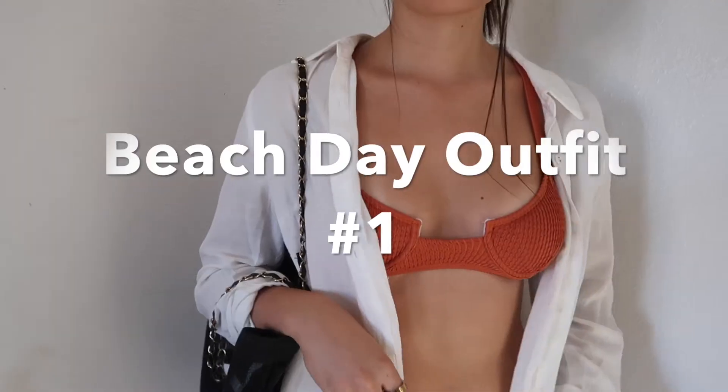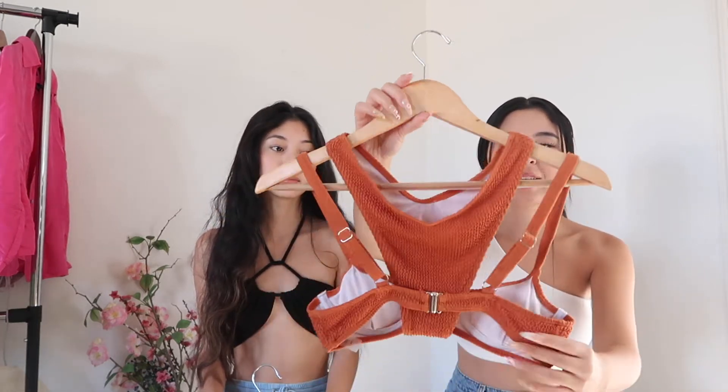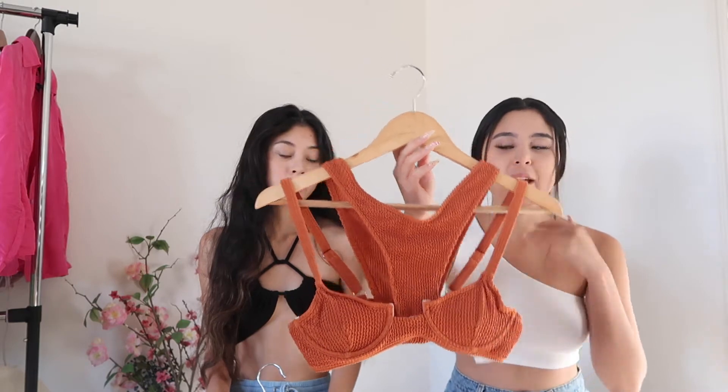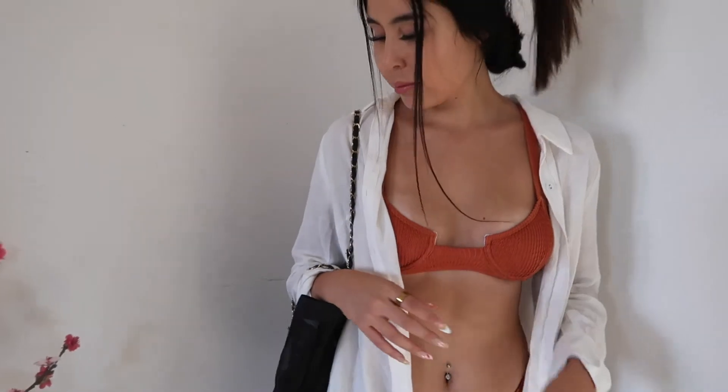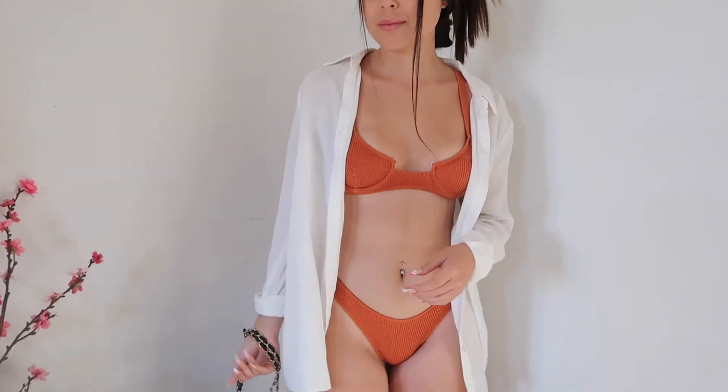Now we're going to get into our pool day and beach day fits. My first vacation fit was this stunning burnt orange two-piece set. The material is like a terry cloth kind of texture — it felt so good on the skin and looked so beautiful. I got so many compliments on this bikini. I paired it with an oversized collared shirt from Princess Polly — perfect lightweight beach cover-up that always makes you look more put together. I paired those with my Amazon sunnies and a cute beach tote.